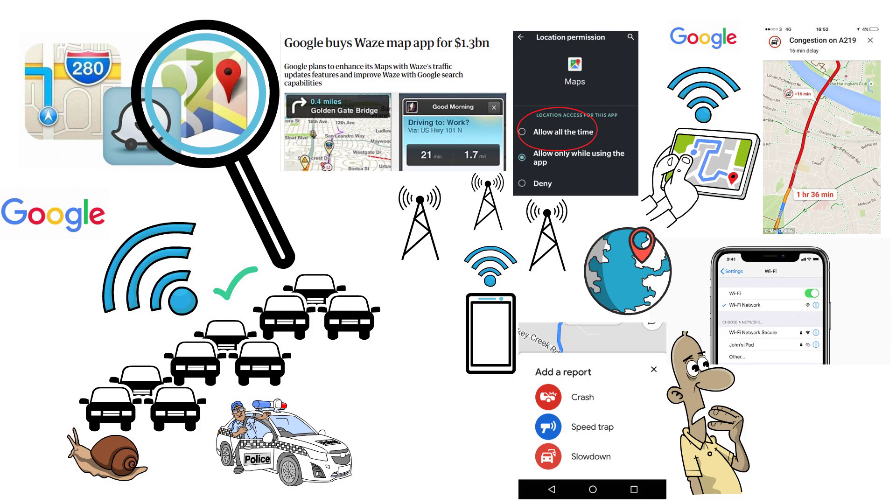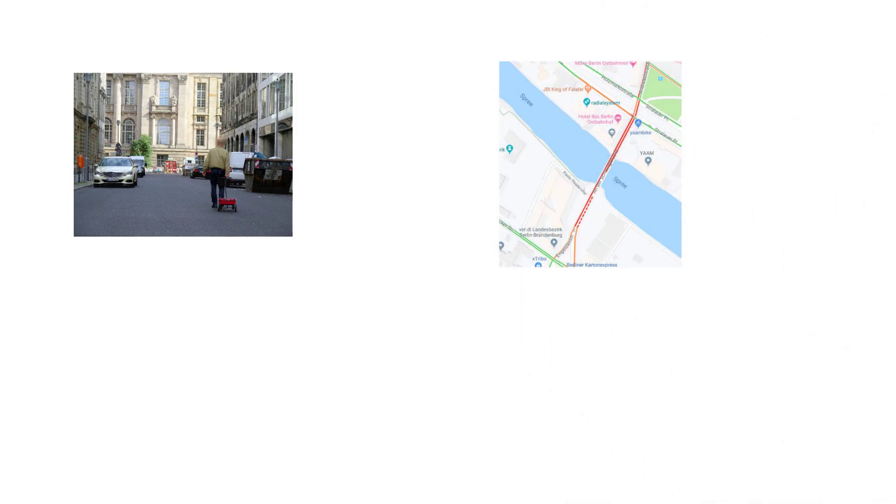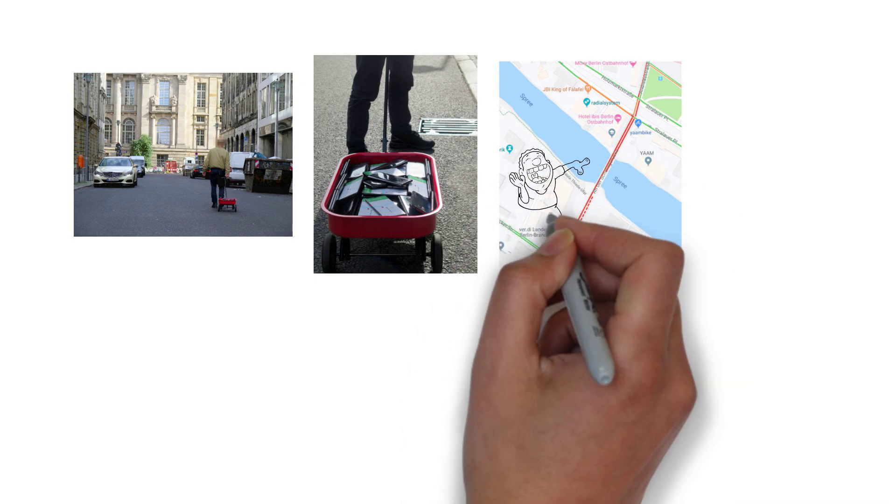Using crowdsourced data from users' phones isn't always perfect though and can be manipulated. In one of the most famous cases, a German artist named Simon Weckert created a fake traffic jam on Google Maps in 2020 by walking around the streets of Berlin with 99 smartphones in a cart. Each smartphone had Google Maps open and because the phones were moving slowly, Google Maps interpreted this as a traffic jam.